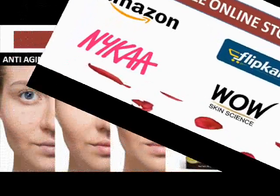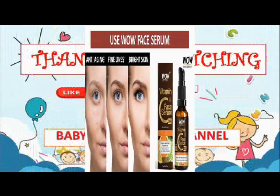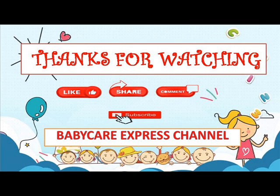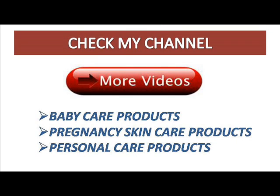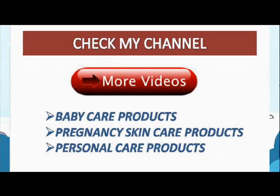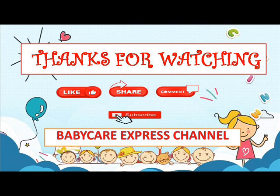If you are looking for an all-rounder serum, check this video, get your WOW serum, and get a beautiful face. I hope this video is very useful to everyone. If you find it useful, kindly like, share, and subscribe to Baby Care Express. There are many videos on the channel — baby care products, personal skincare, and pregnancy skincare. I'll meet you in the next video. Bye from Meena, thank you!